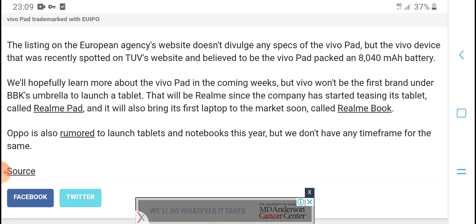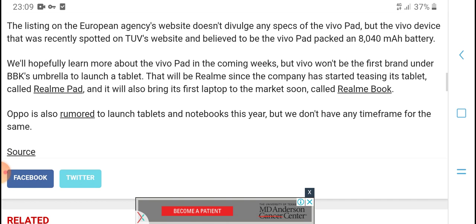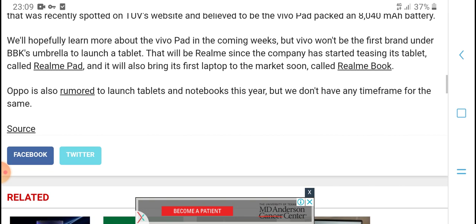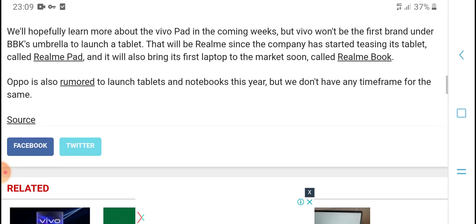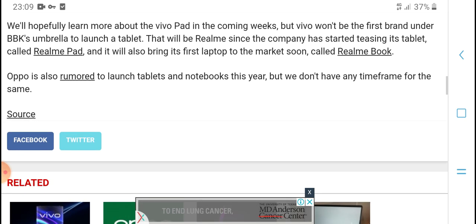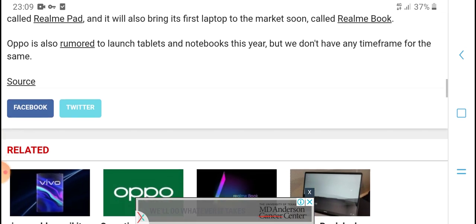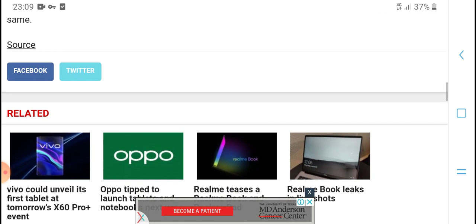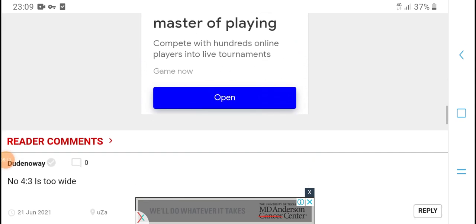We will share more about the pages in the coming week. We are going to first understand and pick up details about the large tablet. Testing on the tablet has started, and Realme also has a first laptop coming to market soon.